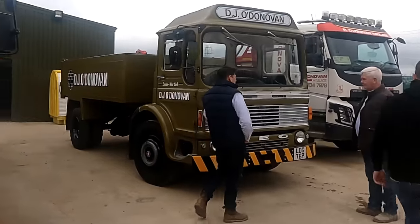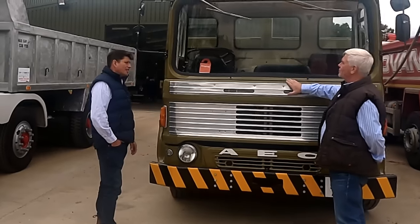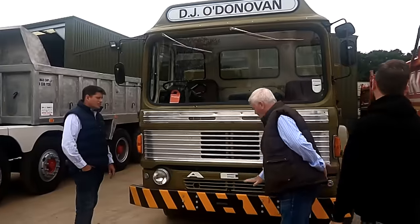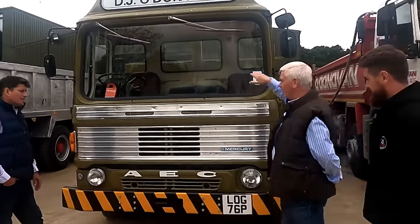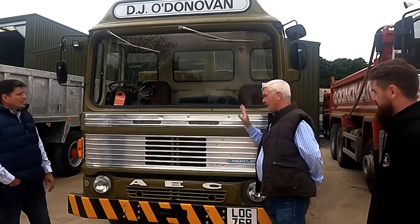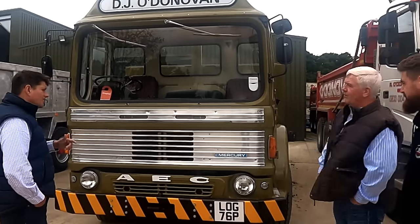So again, that Ergomatic cab. My dad had a lot of these in eight-wheelers — the AECs in eight-wheelers. We bought them off the GLC. The only thing wrong with the GLC motors was they were a little bit lower than that. They had big bulk bodies on them, but we had welders at the time who would cut them down and put a ridge on them. Were they Mammoth Majors? Yes — Mammoth Majors.